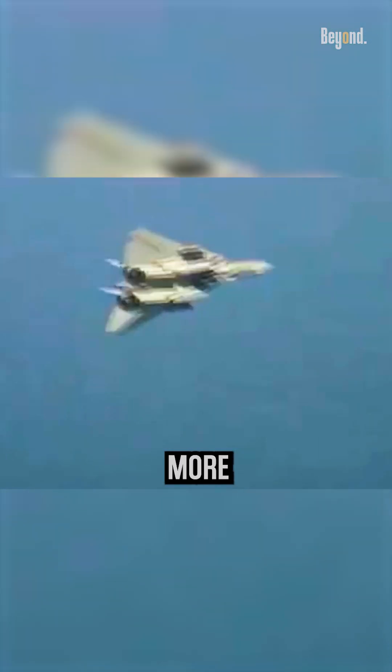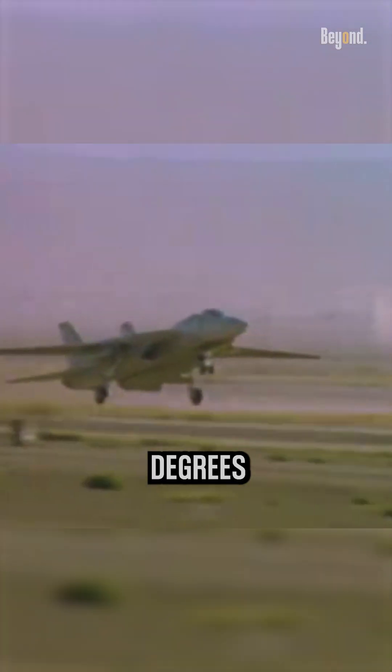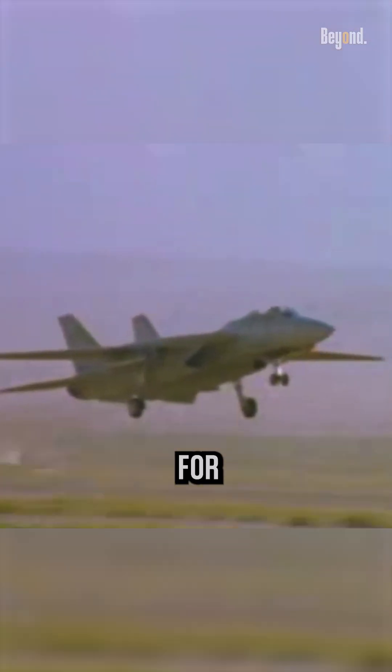However, straight wings are more efficient at lower speeds. The wings would be extended forward, around 20 degrees, to generate more lift, which is vital for takeoff, landing, and maneuvering at slower airspeeds. An F-14 with fixed wings would struggle with these crucial aspects of flight.